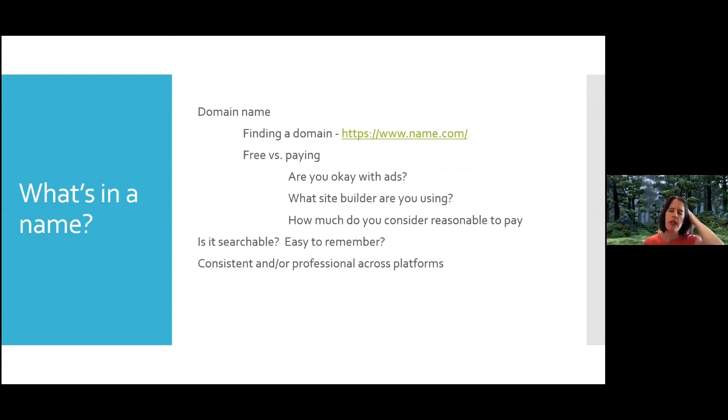Thinking about whether they want to have their own website — Jana touched on the many free applications students can use. But thinking about their career going forward, do they want to pay for a domain name? It might depend on what they're going for — website or app development versus something else. Are they okay with ads if it's free? What site builder are they using? How much is reasonable if they do want to pay? And again, is it easy to remember, searchable, and professional across platforms?